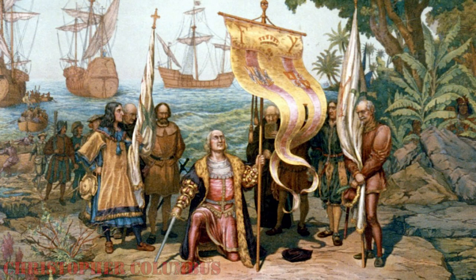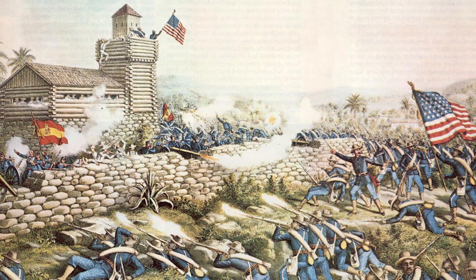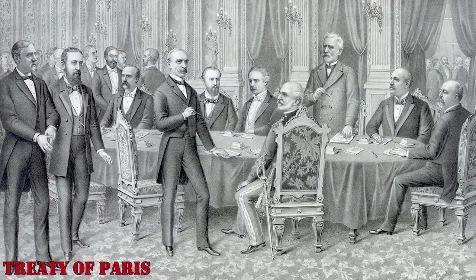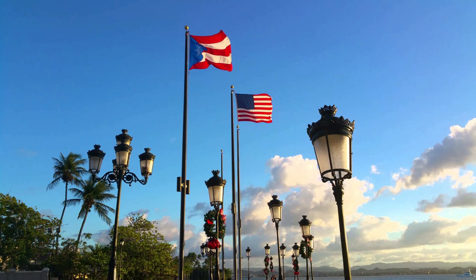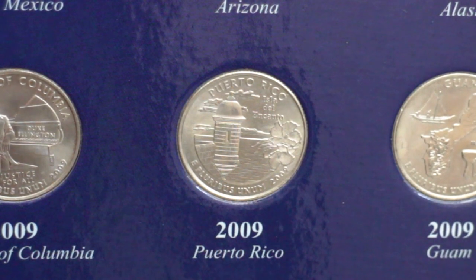Puerto Rico was discovered by the explorer Christopher Columbus in 1493 and remained under Spanish control until the Spanish-American War. After the Treaty of Paris in 1898, it was ceded to the United States, and its residents became American citizens in 1917.